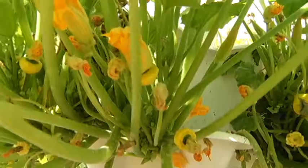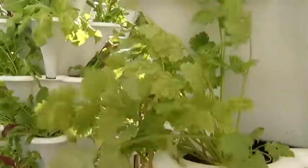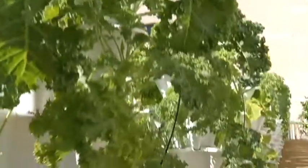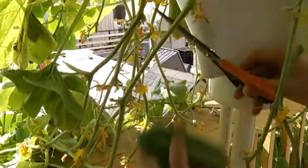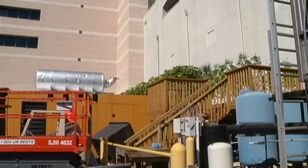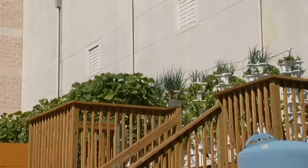That is the romaine lettuce, sunburst patty pan squash. This is cilantro — a variety of vegetables stacked neatly in vertical rows. The hydroponic method allows for a full acre's worth of produce to grow right here on this much smaller outdoor deck.